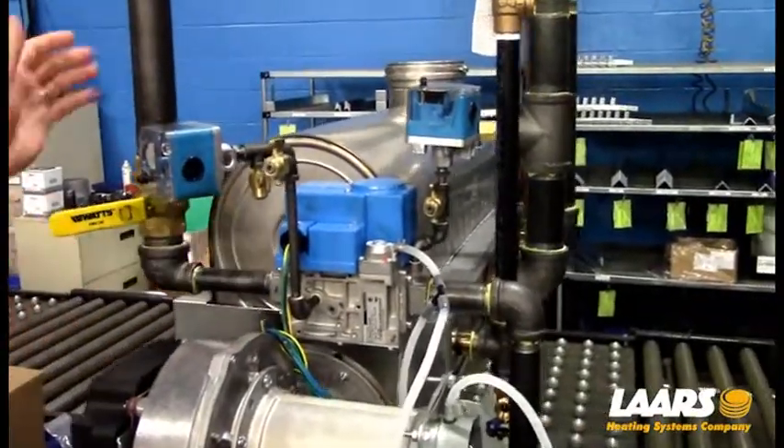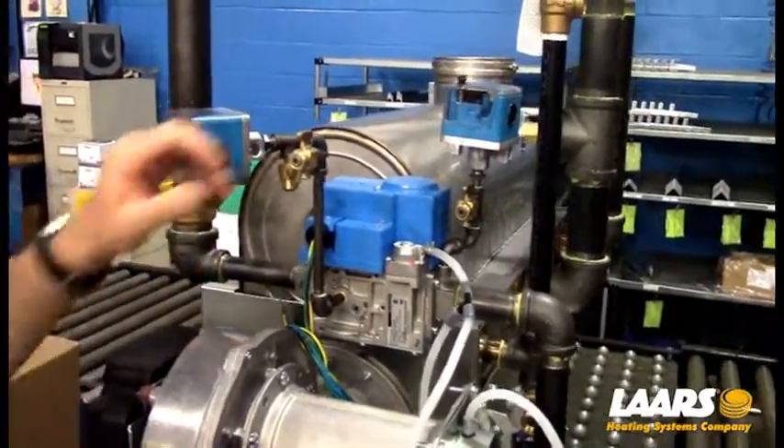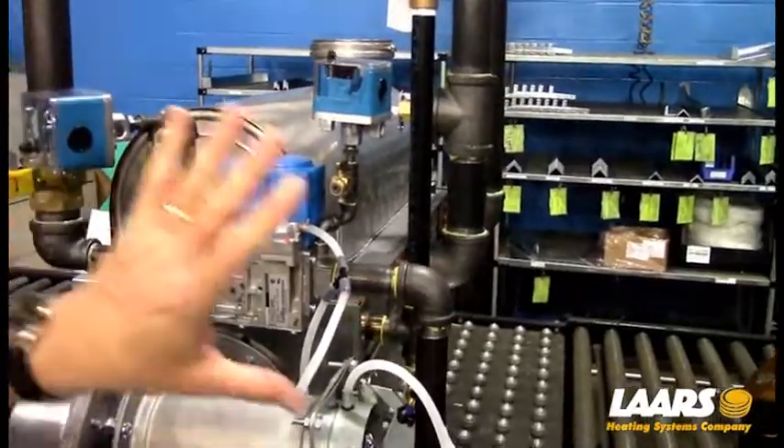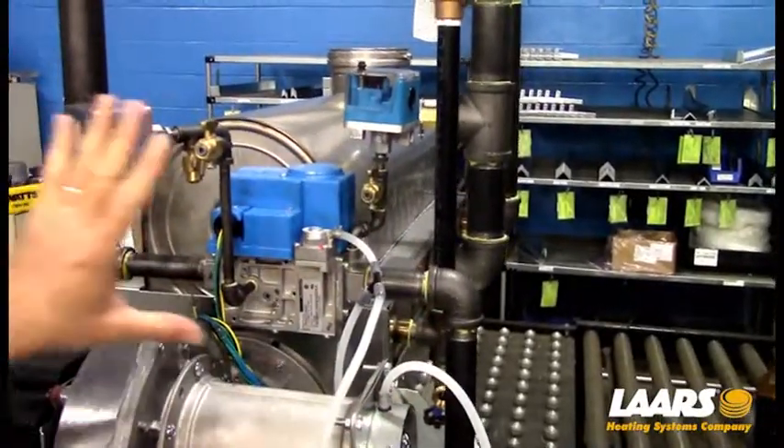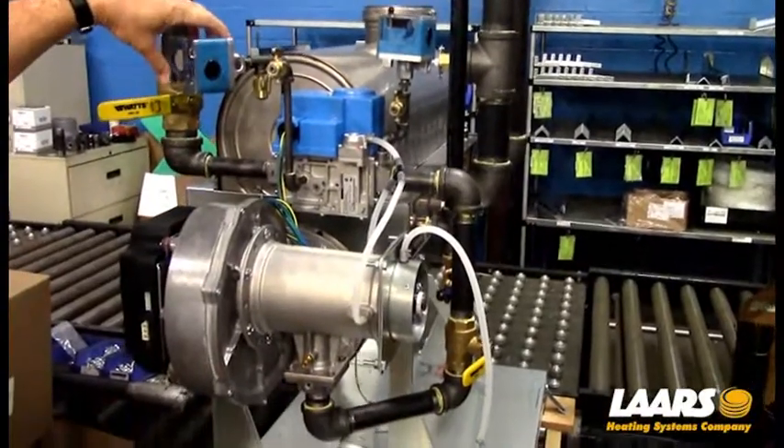This is your low gas pressure switch. Gas comes in on the left-hand side — here's your low, here's your high. To gain access to these, keep in mind the front cabinet has the electrical panel, so you have to remove the top panels to reset these switches.